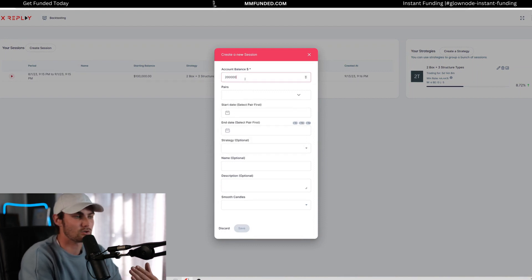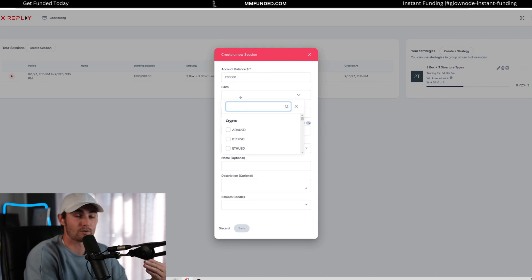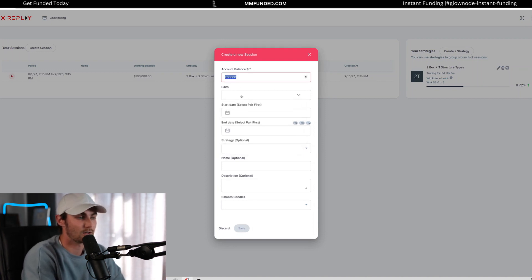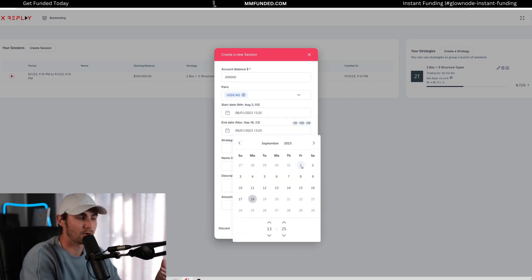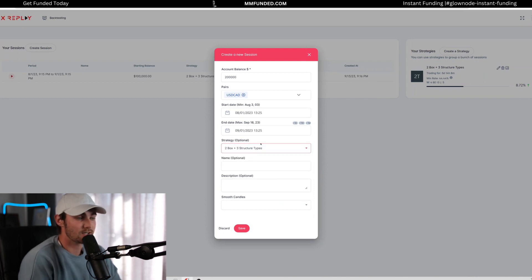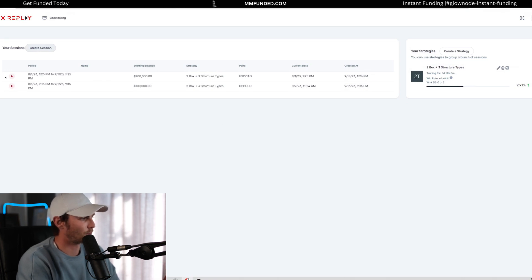I need to reach a profit target of $216,000, which is 8% on the account for phase one. Then in tomorrow's video we can move on to phase two. I'm going to be using USD/CAD only for this specific prop challenge, giving myself one month — from 1st August 2023 to 1st September 2023. The strategy I'll be using is MM Funded Concepts, my mechanical strategy developed from ICT, SMC, and various concepts into a more rule-based system called two-box and three structure types. I'll click save and launch the charts.